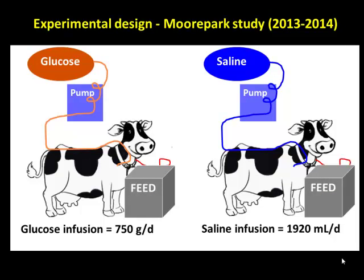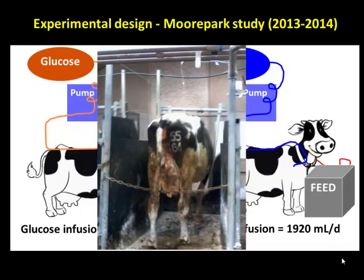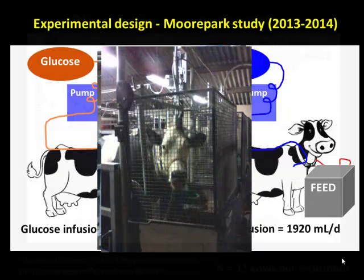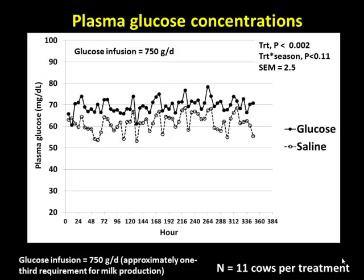Cows were fed once daily in the morning — their total allotment of feed. We did this in a metabolism shed. The question is: could we increase glucose with this treatment? Yes, we could. We're infusing 750 grams per day, which is approximately one-third of their glucose requirement for milk production. We could get glucose up to about 70 mg per deciliter compared with the saline-infused control cows.